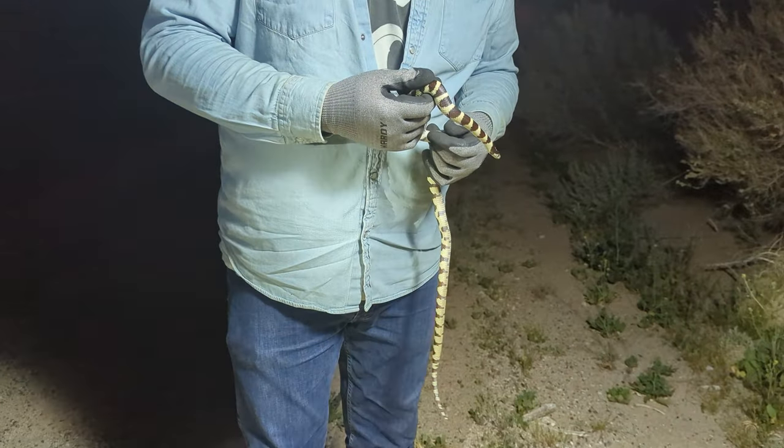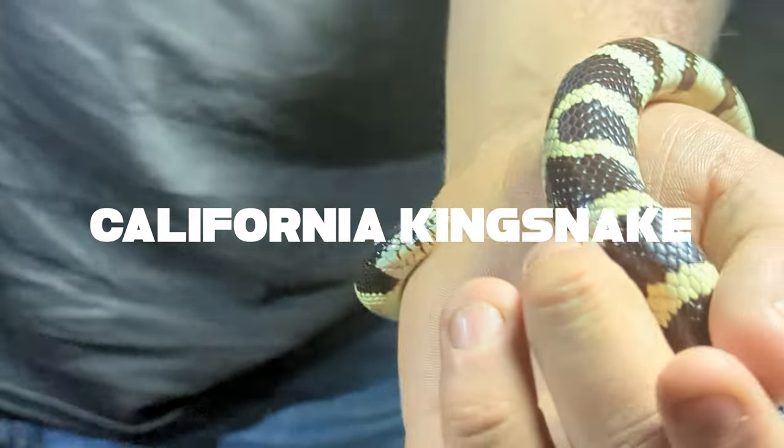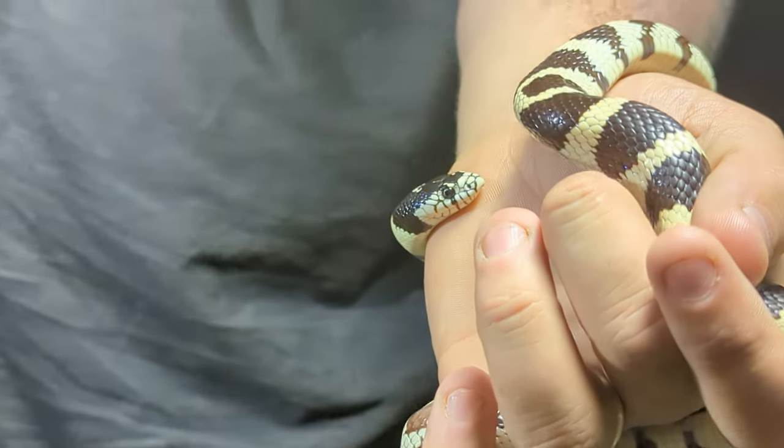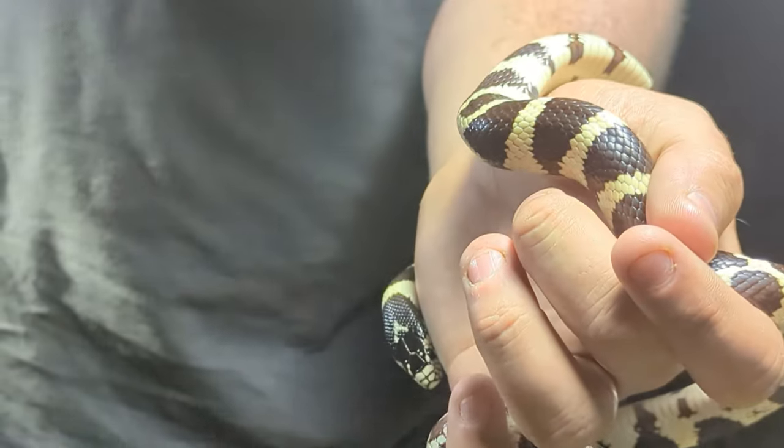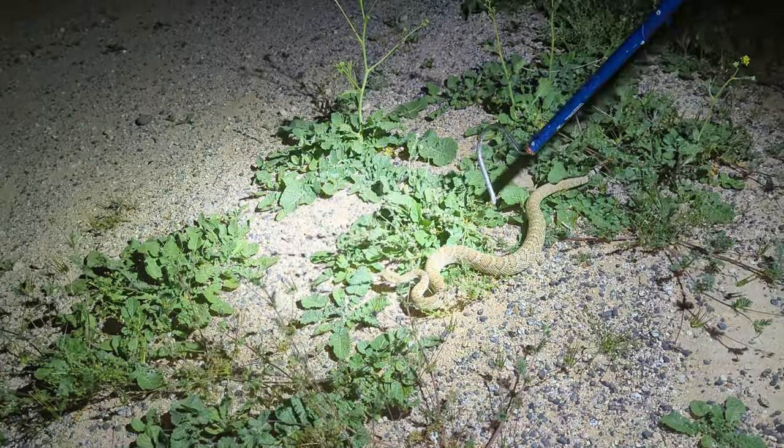As we were looking at that glossy snake, our other car found this beautiful king snake. This is a California king snake — they have nice yellow or white bands. Just a beautiful specimen here. But there are more snakes moving, so we better get going.